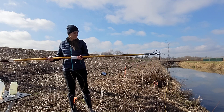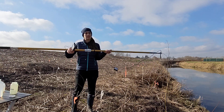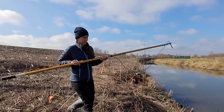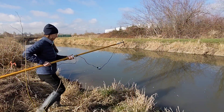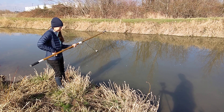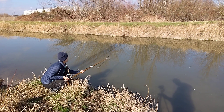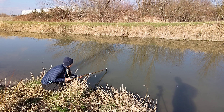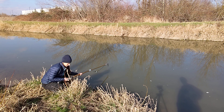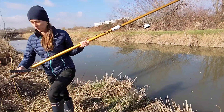Our next water quality measurement is conductivity. We're back using one of the Vernier probes — I have the LabQuest in my pocket with a conductivity probe attached to the pole. It was at 79 milligrams per liter — it changes as soon as I take it out of the water, but we'll call it 79.